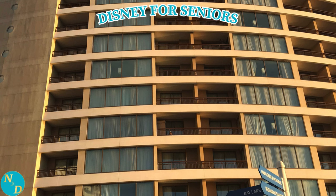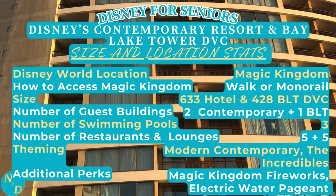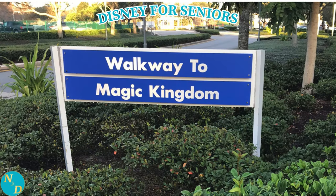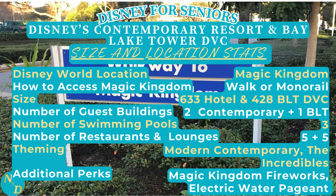Let's take a look first at the size and location statistics. Where is Disney's Contemporary Resort and Bay Lake Tower? It's located, as most of us already know, at the Magic Kingdom area within Walt Disney World. To access Magic Kingdom, it is a short seven to eight minute walk from either Bay Lake Tower or Disney's Contemporary Resort to the entrance of Magic Kingdom, and we have a video for you on that within our playlist. Or you can also access Magic Kingdom using the Disney Monorail. In fact, Disney's Contemporary Resort is the iconic view with the monorail running right through the resort.